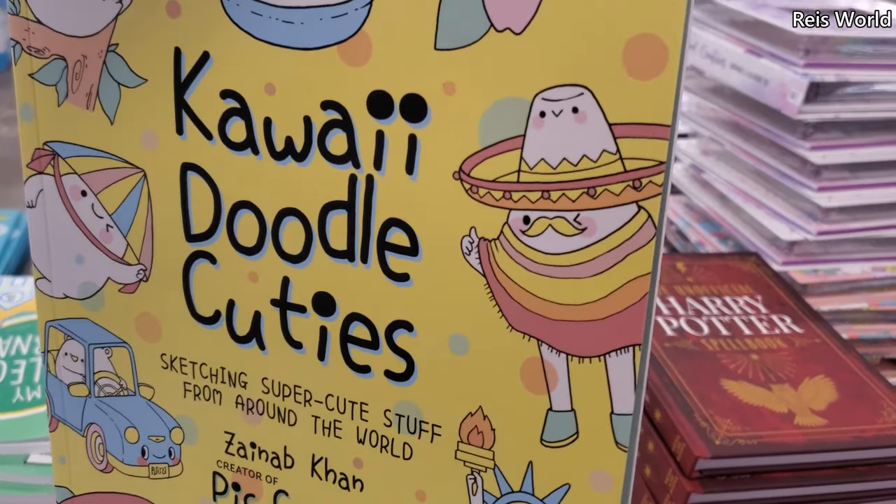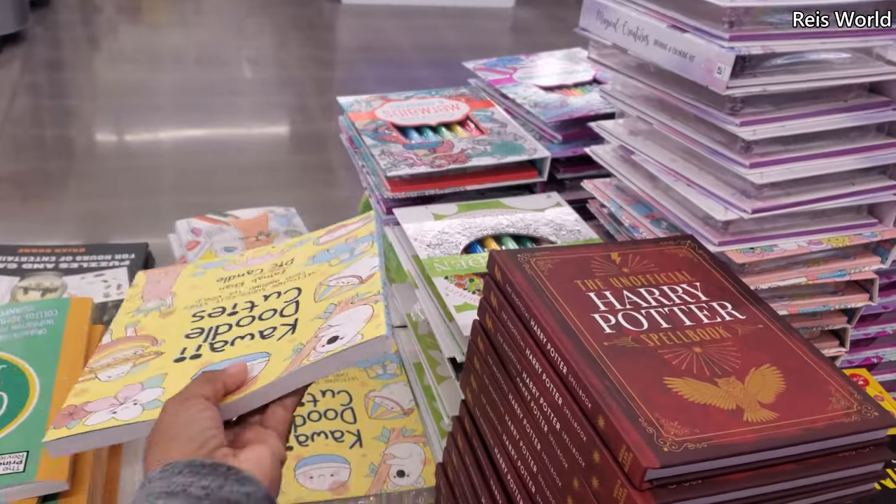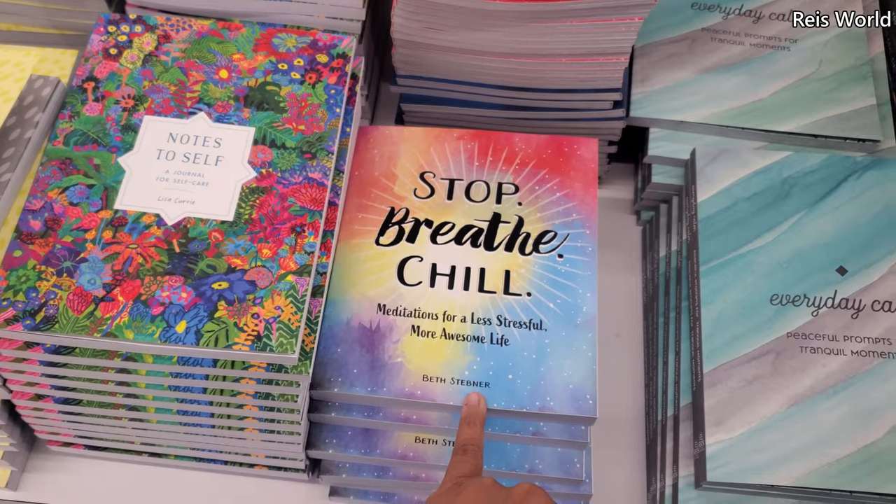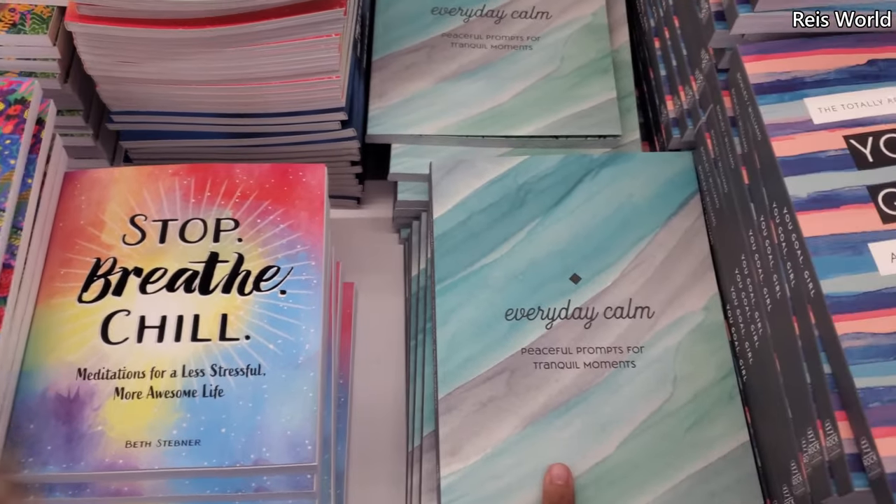He's like going to a fiesta — taco fiesta, that's really cute. Choose You, Notes to Self — stop, breathe and chill, Everyday Calm.